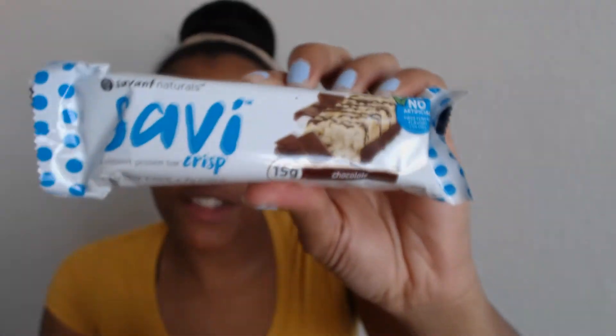The next thing we have is from Savant Naturals — this is a Savi Crisp dessert protein bar in chocolate. It's 15 grams of protein with no artificial sweeteners, flavors, or colors, and I cannot wait to eat this. You guys should give this a try — check them out at Savant Naturals on Facebook, Twitter, and Instagram.